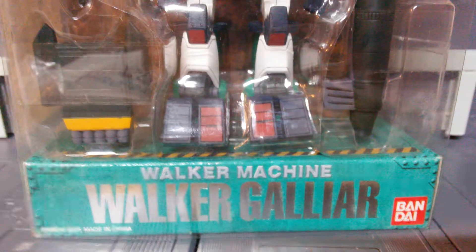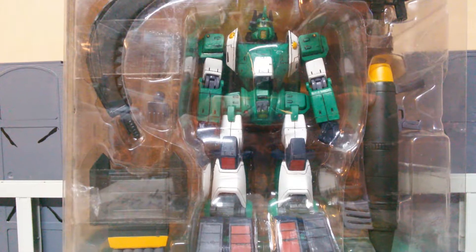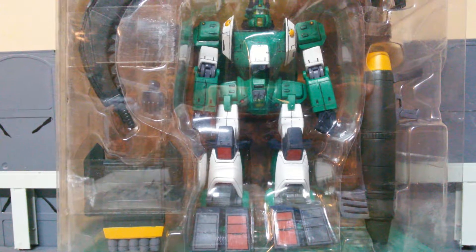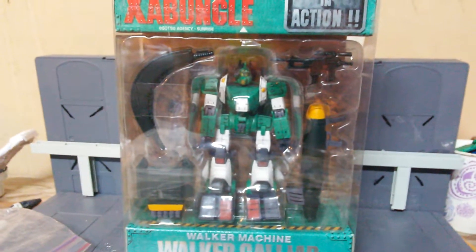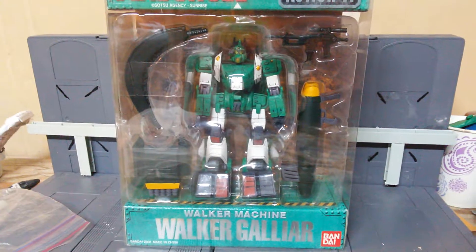This is a Walker Machine, Walker Gallier by Bandai. I literally picked this suit off eBay about a week ago because I thought it might have been Gundam-related or something. But I don't think he's a Gundam. He's still pretty cool though — I bought him off eBay for like $15 and he's pretty interesting looking.